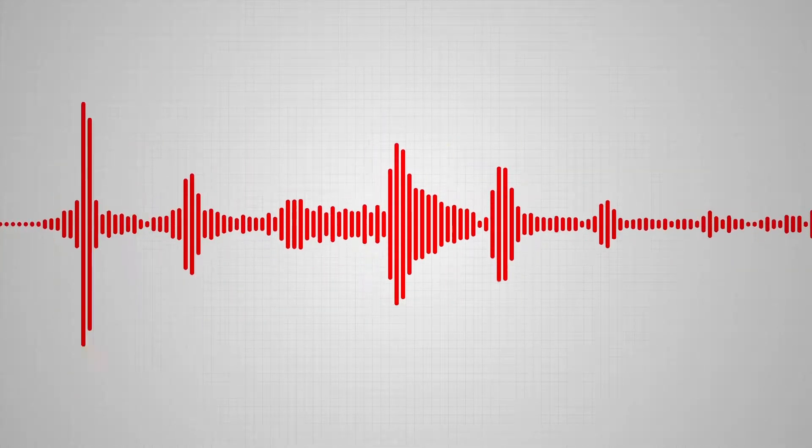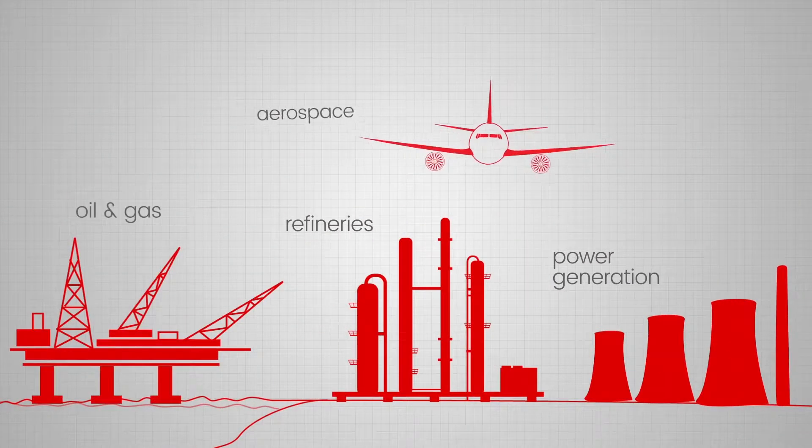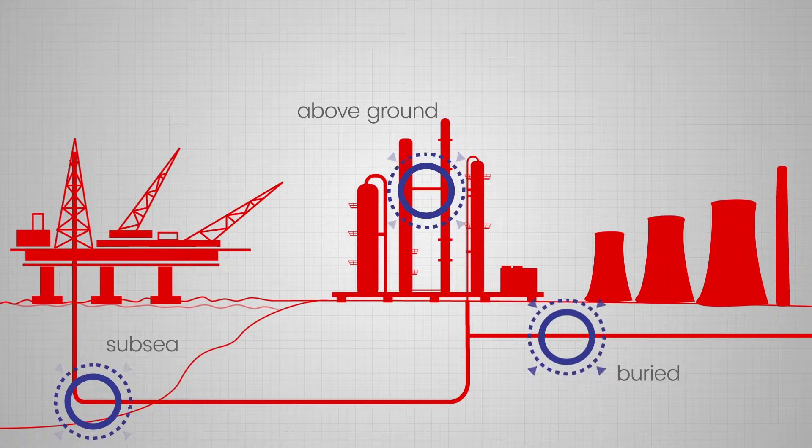Our products have saved our clients hundreds of millions of dollars over the last 20 years. Why? Because we're world-class experts in guided wave testing. Around the globe, thousands of trained inspectors in a range of industries are using our market-leading equipment to inspect every kind of pipe imaginable.